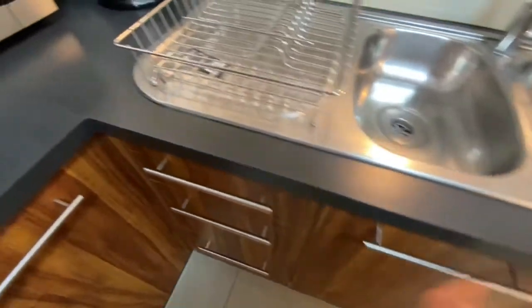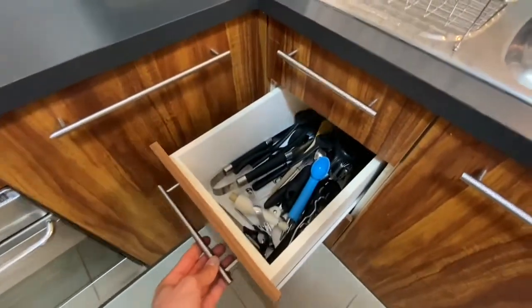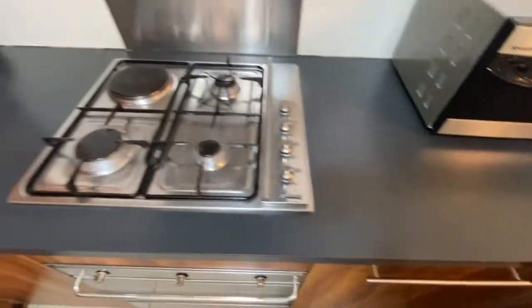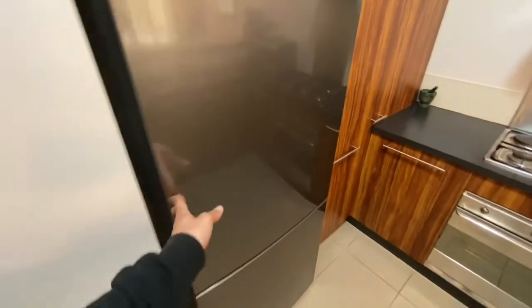As a fully furnished property, just running through a bit of the inventory that we do have here. Really, all you need to do is bring your suitcases for this one. We've got our hot water system hidden in there, some great pantry space, and a great size fridge.